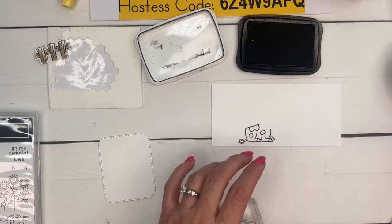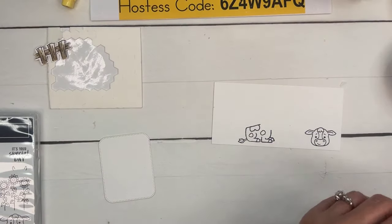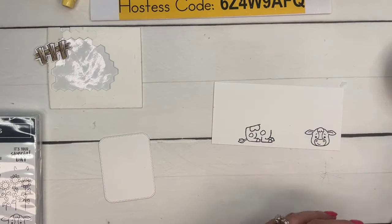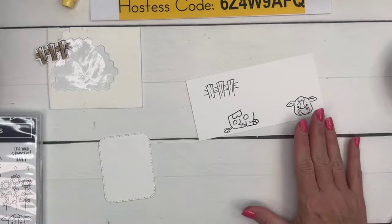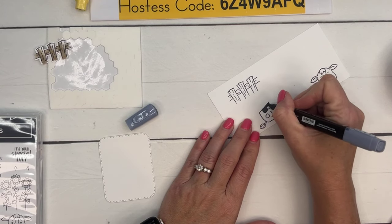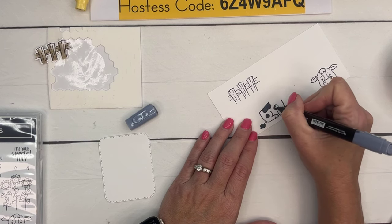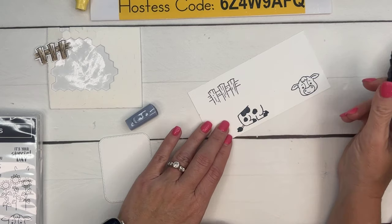We're going to do the lying-down cow. I'll put the cute little face over here too. I've also brought in Hey Chuck — which I just saw has gone bye-bye and is sold out, hopefully you already have it. I'm going to use that fence stamp, and we're going to stamp it and cut it out.